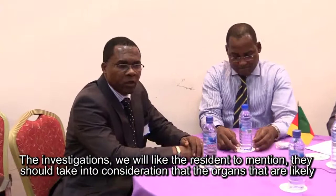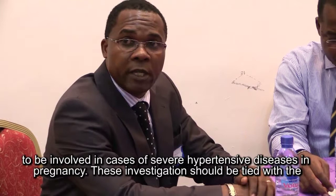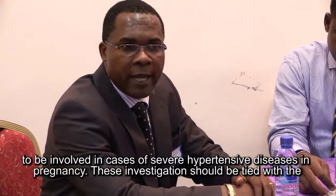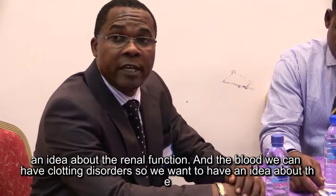The investigations we would like the resident to mention should take into consideration the organs that are likely to be involved in cases of severe hypertensive disease. These investigations should include liver function tests. In some of these cases the kidneys are involved in severe cases, so we need to have an idea about the renal function.